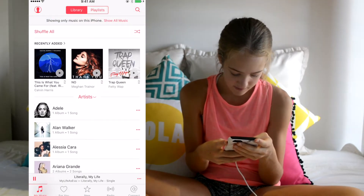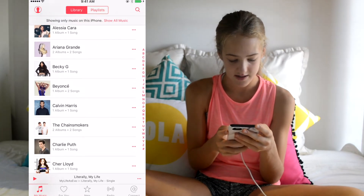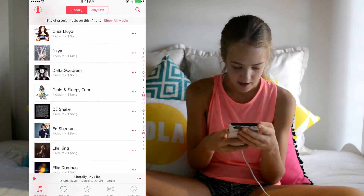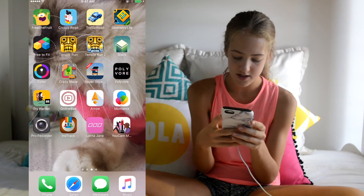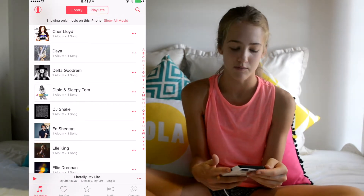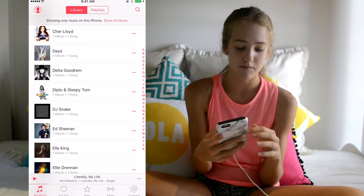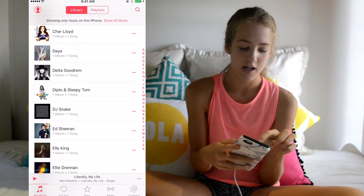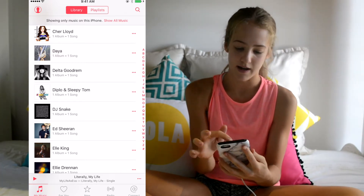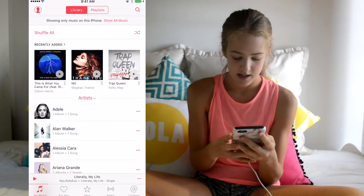I have a bunch of other songs and artists too. Because I didn't want to buy all my songs twice, I synced them from my laptop to my phone. I'm not sure if it works with Windows, but it definitely works from a MacBook to an iPhone.